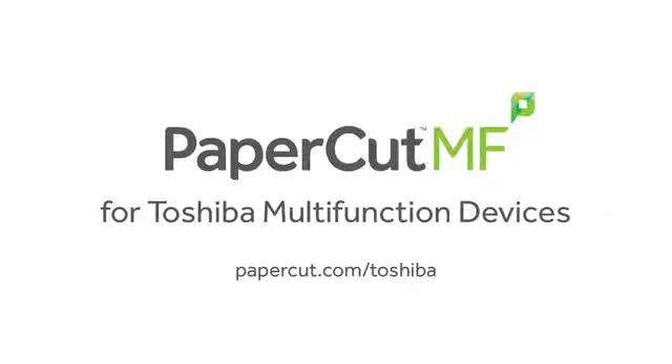In addition to these benefits, PaperCut MF can also assist your organisation to reduce waste and save on print costs. To find out more about how PaperCut MF can help manage your Toshiba multifunction devices, visit our website at papercut.com/Toshiba.